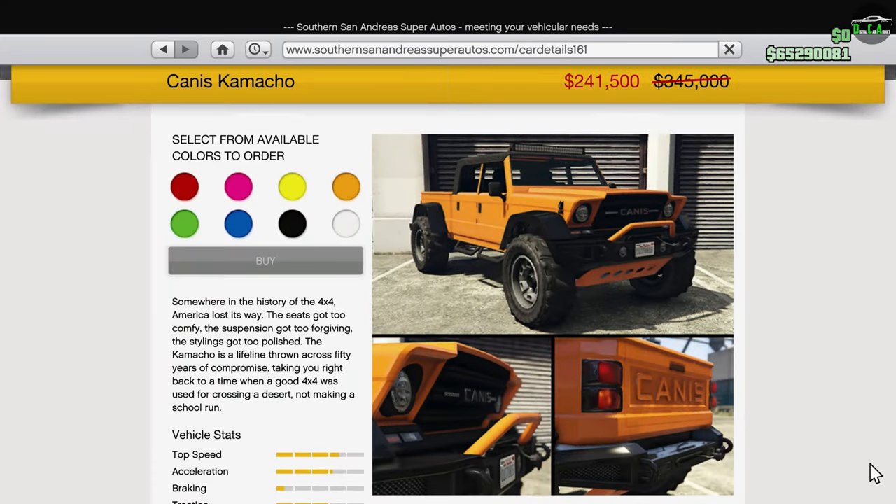Moving along, we have the Camacho. This truck is arguably the best value in-game for off-road performance, even at its normal price. But with a discount, this is actually an insanely good deal for an off-roader that's still in the top three for most races in the off-road category. It has great customization and overall just a really good vehicle. I highly recommend getting one if you don't own it already.